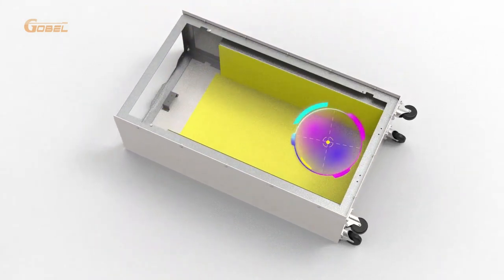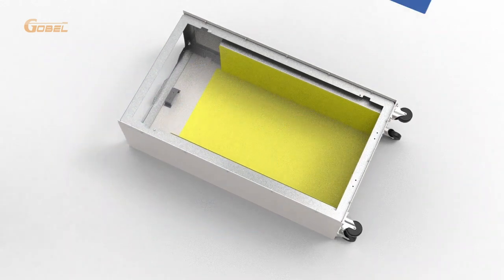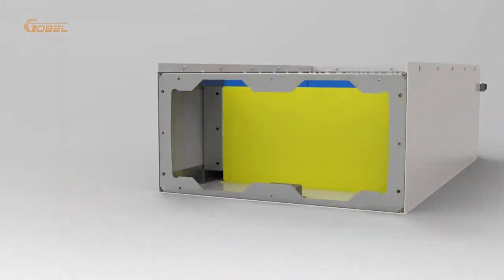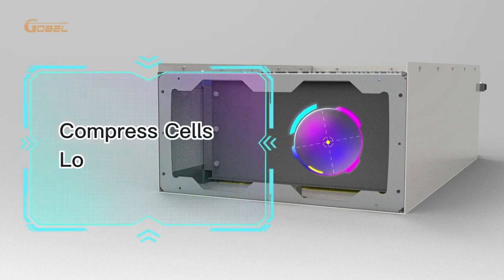The battery cells are surrounded by epoxy sheets, which provide an extra layer of protection. The cells are also compressed under 300 kg force, a process that helps extend the battery cycle life.